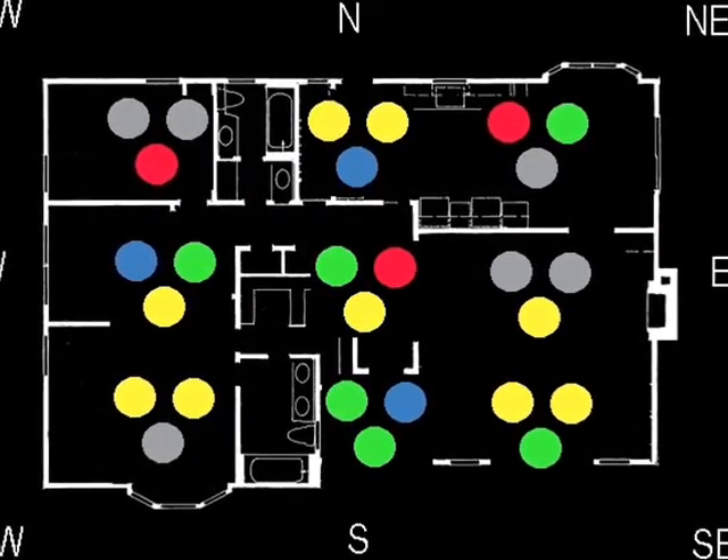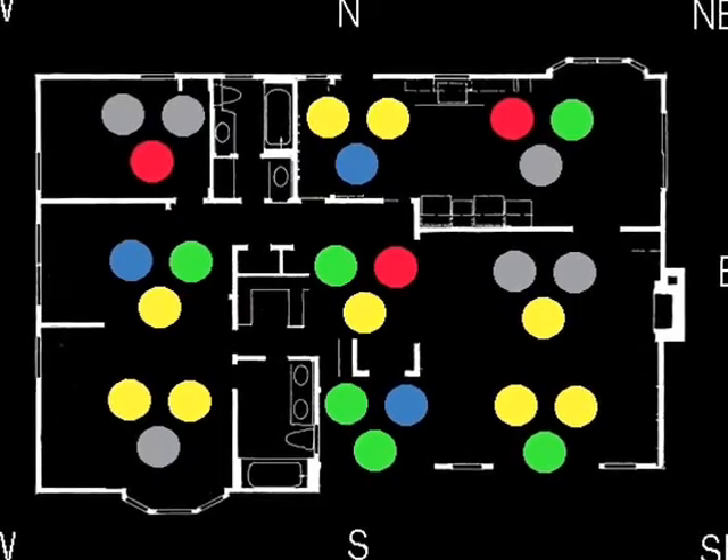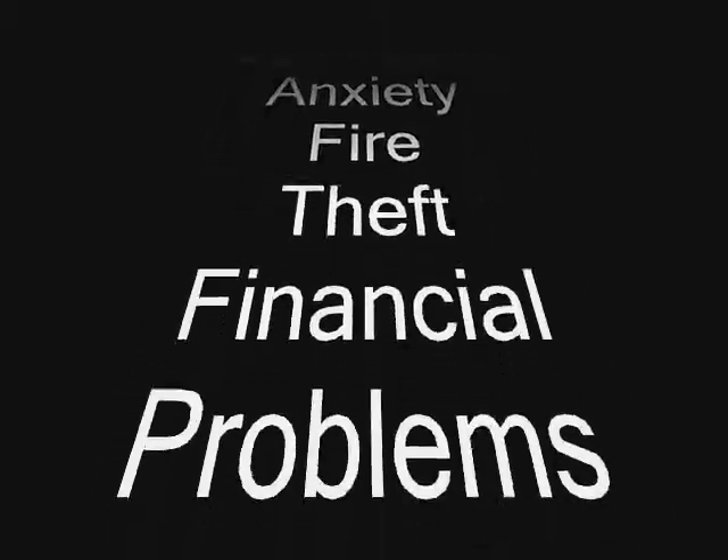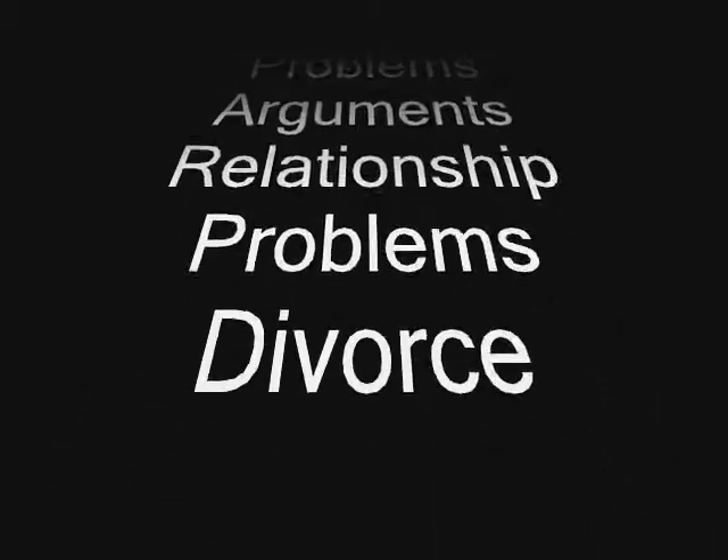These positive and negative energies can have an impact on family members. Some examples of their negative influences are illness, pain, miscarriage, infertility, depression, anxiety, fire, theft, financial problems, arguments, and relationship problems.